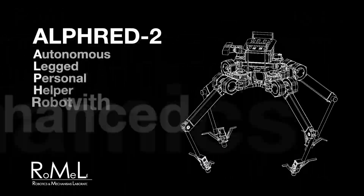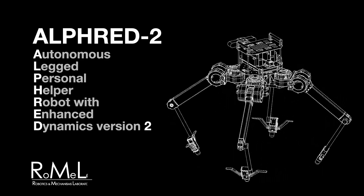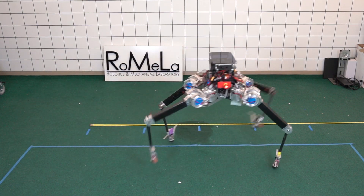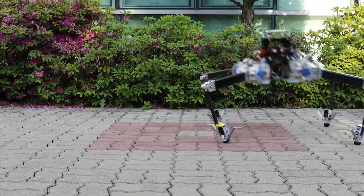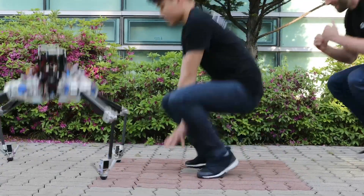One of the more recent robots we developed is called Alfred — Autonomous Leg Personal Helper Robot with Enhanced Dynamics. It's an axisymmetric robot, so there's no forward and backward or left and right, but it walks very fast and very stably. It can also hop very well. Notice that when it lands, the impact is converted to electricity, so it can charge its battery for efficiency.